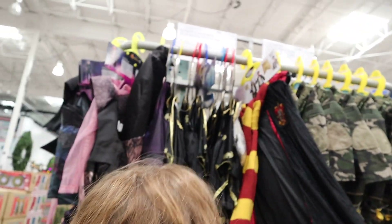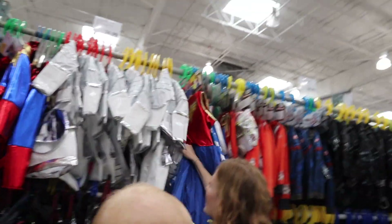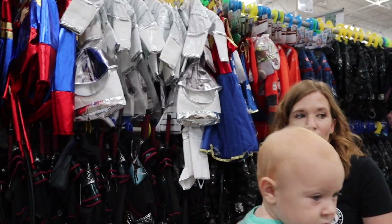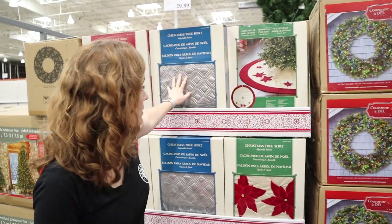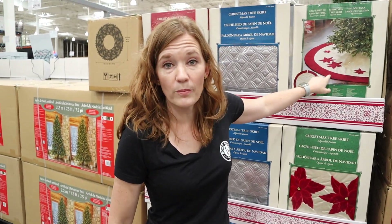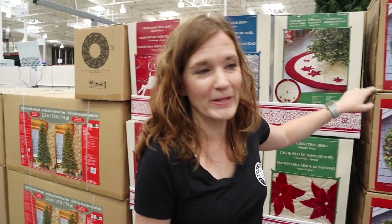Look, here's a Harry Potter costume — look how cute that is! The astronaut is really cute, look at the helmet. That's adorable. Tree skirts — those are in. These are really nice. If you get them now, you can even drop them off and get them embroidered with your family name on it. That's super fun.